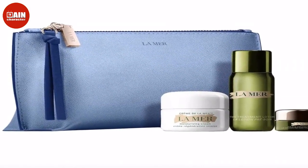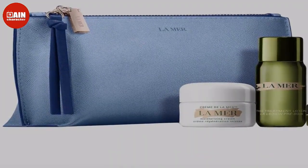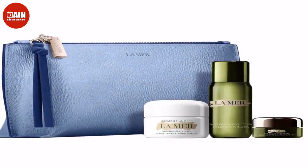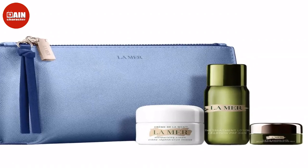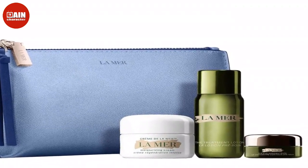Sephora rarely has sitewide discounts, so the Holiday Savings Event is the perfect time to stock up on gifts for the beauty lovers on your list, pick out stocking stuffers, replace any items that may be running low, or finally splurge on that product you've been coveting.